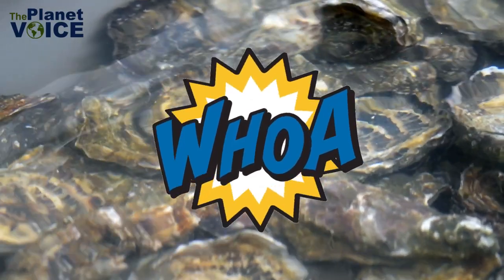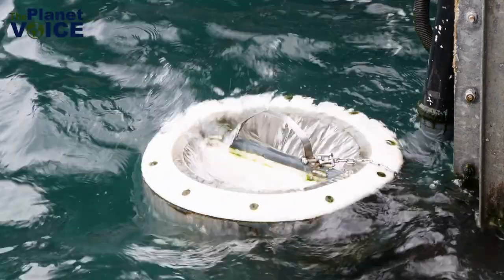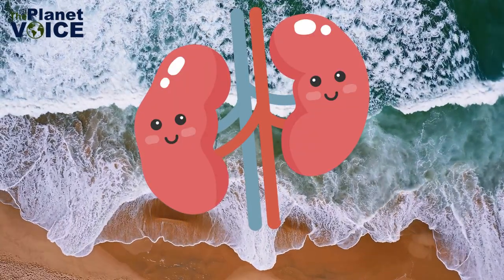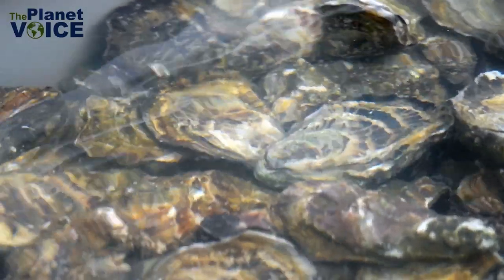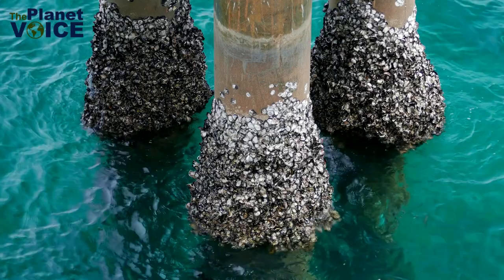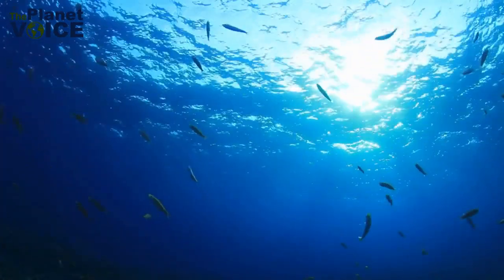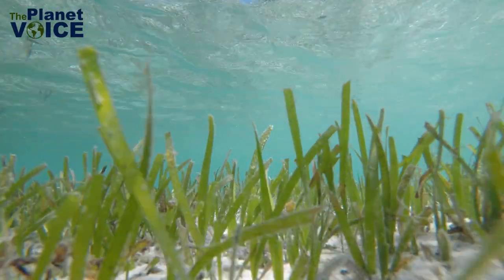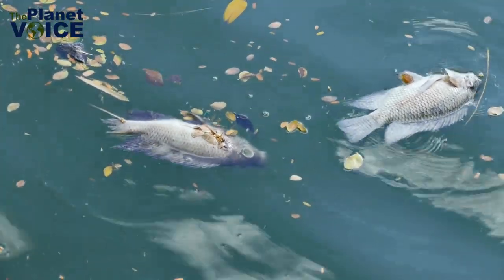A single oyster can filter up to 50 gallons of water each day, making them similar to a pool filter. They are known as the kidneys of the coast. When multiplied by the millions of oysters on a reef, they can filter entire estuaries in a couple of days. This improves water clarity, which makes it easier for light to reach crucial underwater plants and lowers the possibility of low oxygen zones along the coast.